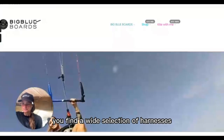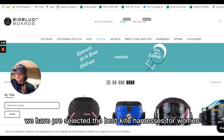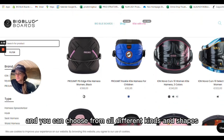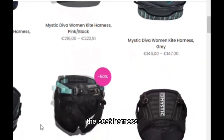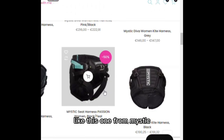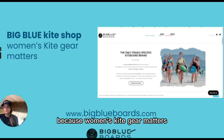You can find a wide selection of harnesses in our online shop at bigblueboards.com. We've pre-selected the best kite harnesses for women currently on the market, available in different kinds, shapes, and prices. And as I mentioned before, the seat harness doesn't always have to look like a diaper — they actually look really stylish, like this one from Mystic, the Passion, which looks like shorts. So girls, don't let yourself be forced into a shape that isn't yours, because women's kite gear matters.